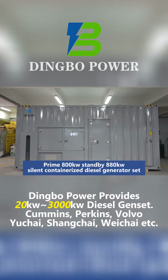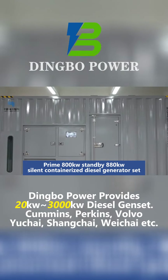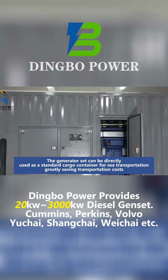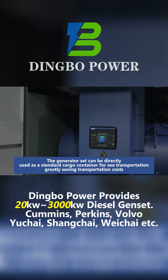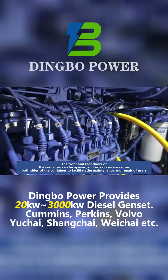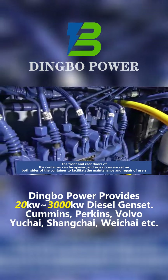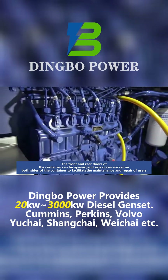CRAM800QSTN x800NA Type 2 Silent Container Iced Diesel Generator Set. The generator set can be directly used as a standard cargo container for sea transportation, greatly saving transportation costs. The front and rear doors of the container can be opened, and side doors are set on both sides of the container to facilitate maintenance and repair.